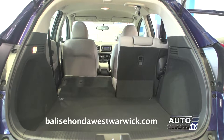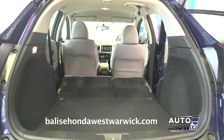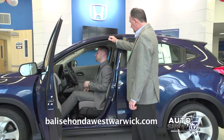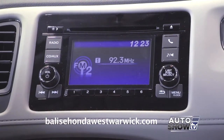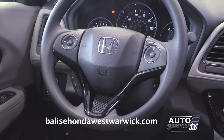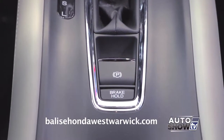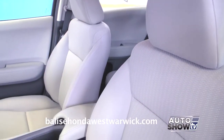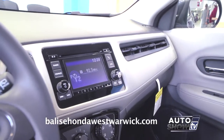Looking at the LX HR-V, it comes standard with Bluetooth, backup camera, a multifunction steering wheel, and electric parking brake. As you move up in trim, navigation, leather, push-button start, sunroof, lane watch, and a touchscreen become available.